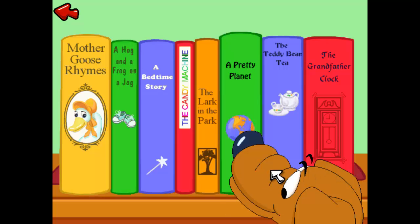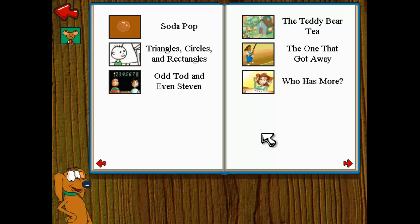Look at all these fun books. Click on the book that you want to read. The Teddy Bear Tea. This part of the book is called the Table of Contents. It lists all the stories that are in this book.